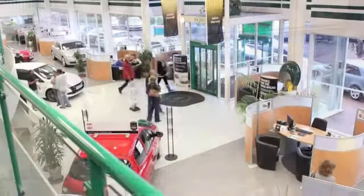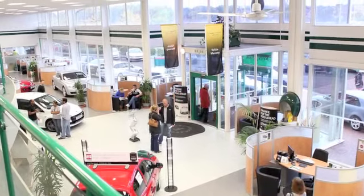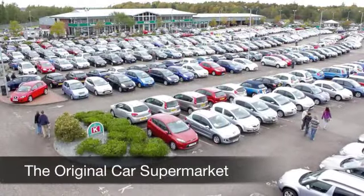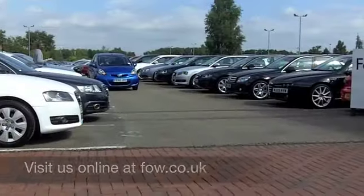If you have an old car that you'd like to part exchange, or if you need finance, no problem — come on down, we can sort all that for you. How about a test drive? Ring and reserve with no obligation, at Fords of Winsford.